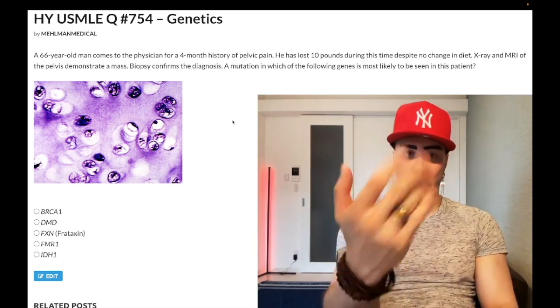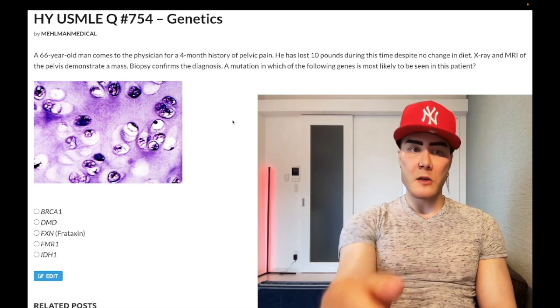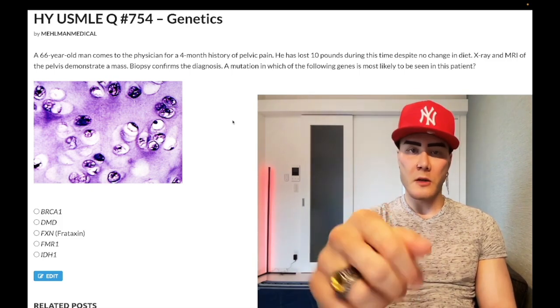Before we get started, please subscribe to my channel — I really appreciate it. I'm on Instagram at ehlman_underscore_medical. Links down below. Also links to my Telegram channel down below. Let's start the clip.